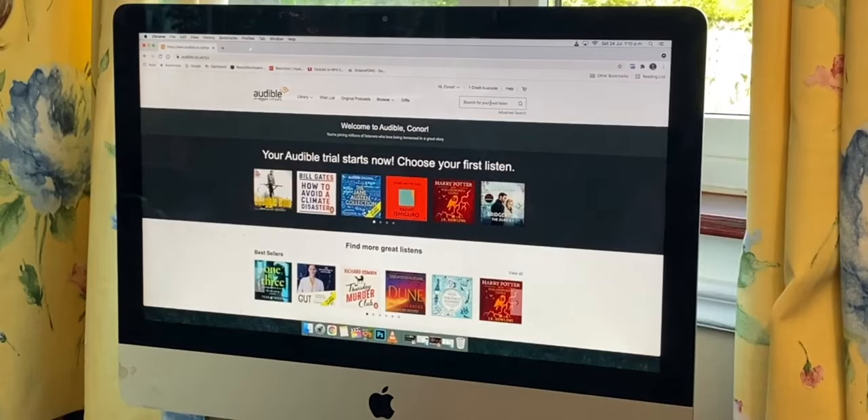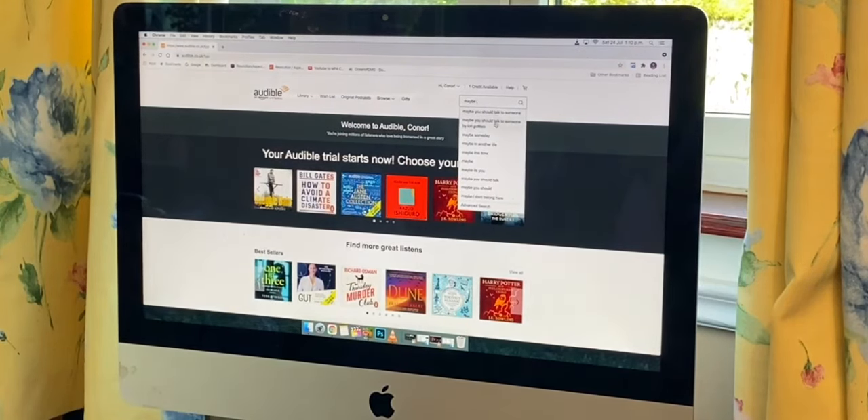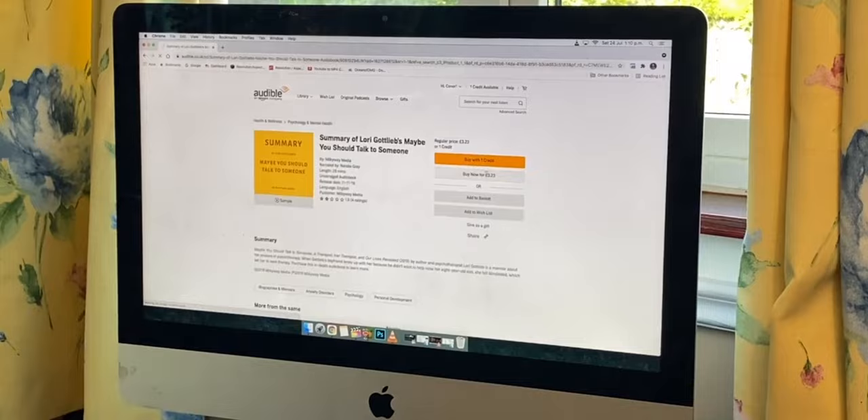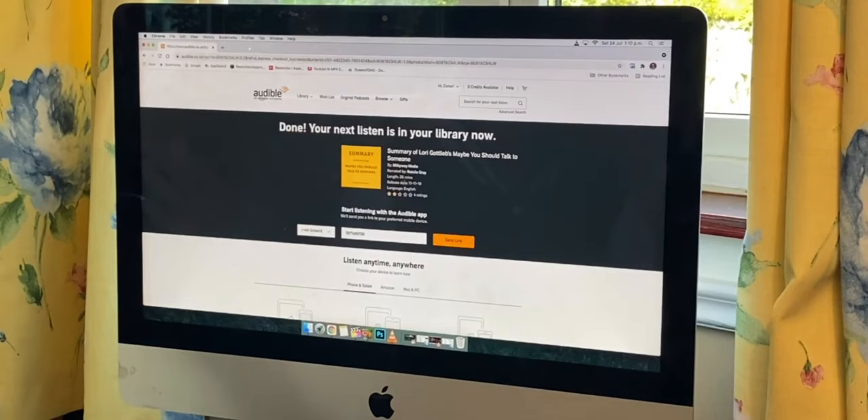What we're going to do is look up a book. Maybe 'You Should Talk to Someone' — this was recommended. So we're going to buy with our credit, confirm our purchase, and there we go. It's in.